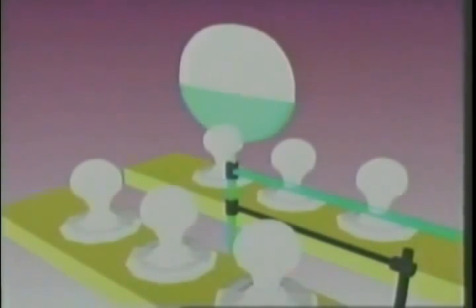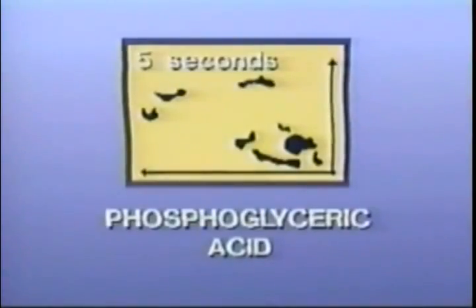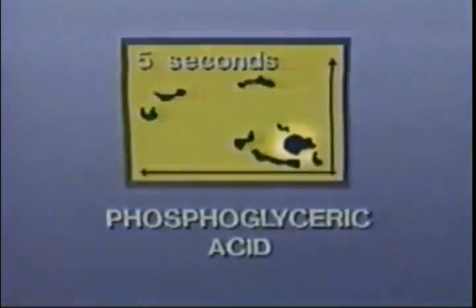Calvin experimented with chlorella, a single-celled green algae, because he could control its rate of photosynthesis in the laboratory. His experiments involved feeding the algae carbon dioxide containing radioactive carbon-14, then exposing the algae to light. To his amazement, he discovered radioactive carbon in the three-carbon compound phosphoglyceric acid, or PGA, after only five seconds of illumination.